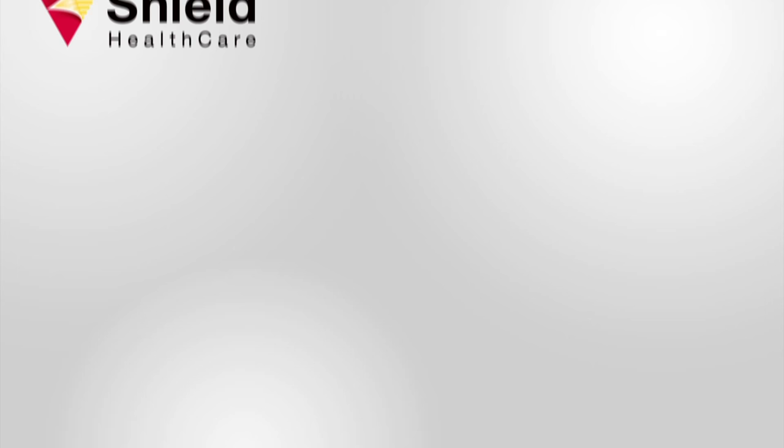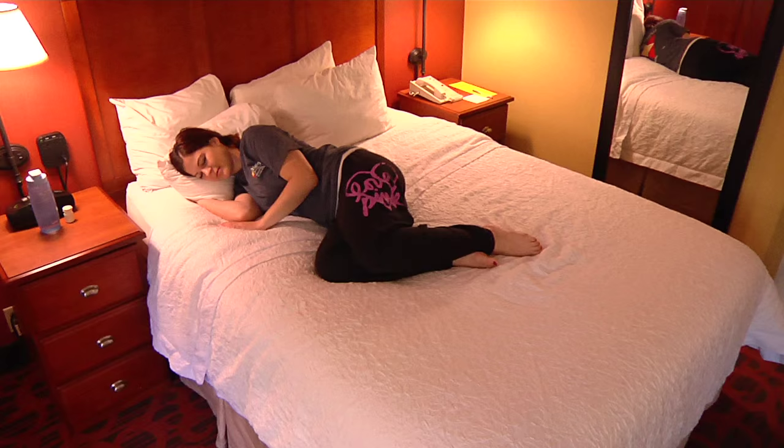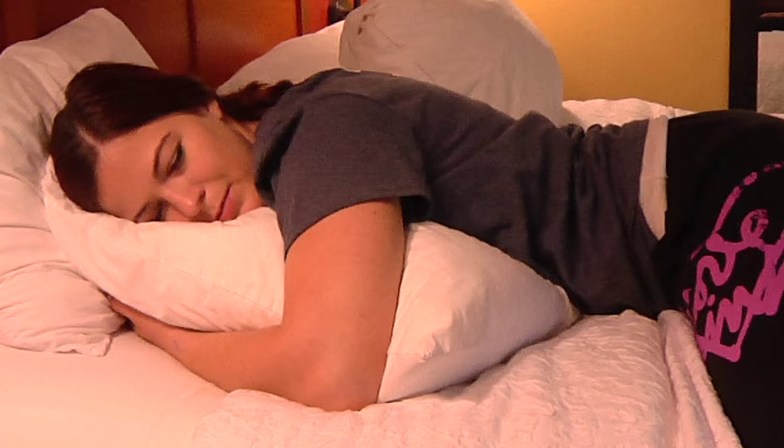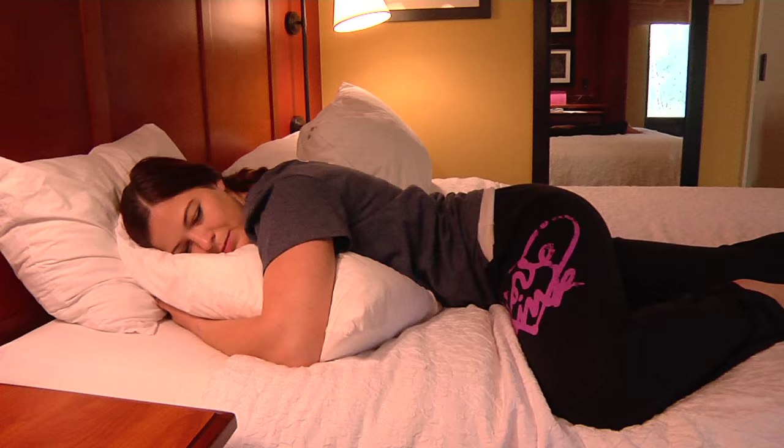Some positions are more comfortable with an ostomy than others. If you're a back sleeper, you don't have to change your sleeping behavior after ostomy surgery. If you sleep on the side that your ostomy is on, then the mattress will support your pouch. But if you sleep on the side your ostomy is not on, you can place a pillow to support the weight of the pouch. If you're a stomach sleeper, try bending the leg on the ostomy side — this will keep the weight off of your stoma.